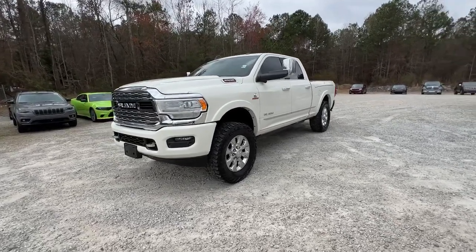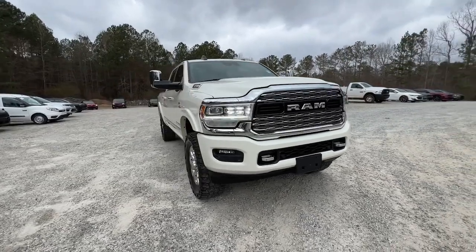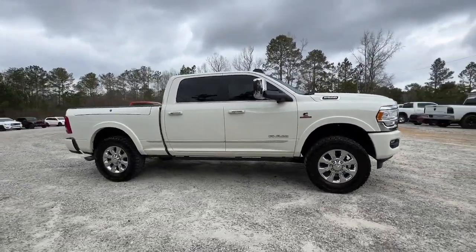Get into a car with value. 2019 Ram 2500. With less than 70,000 miles on the odometer, this vehicle provides excellent value.